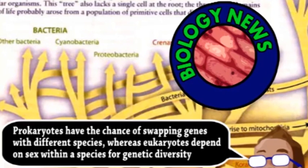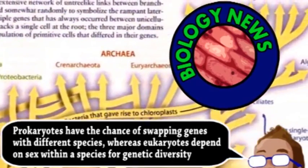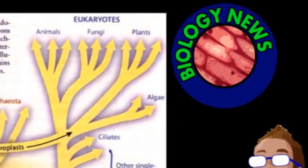Figuring out how this algae stole the genes from other microbes and so successfully integrated them could be extremely helpful for biotechnology, allowing scientists to develop a similar way of engineering eukaryotic organisms — from algae to produce biofuels, as well as multicellular plants and animals, including maybe humans.